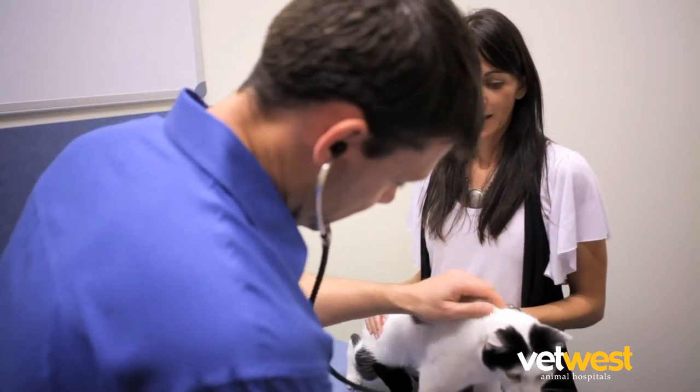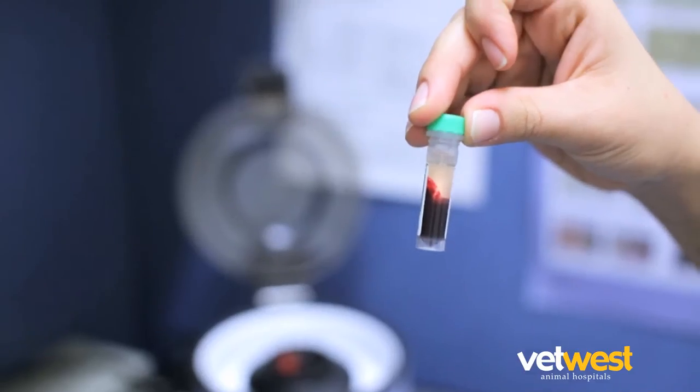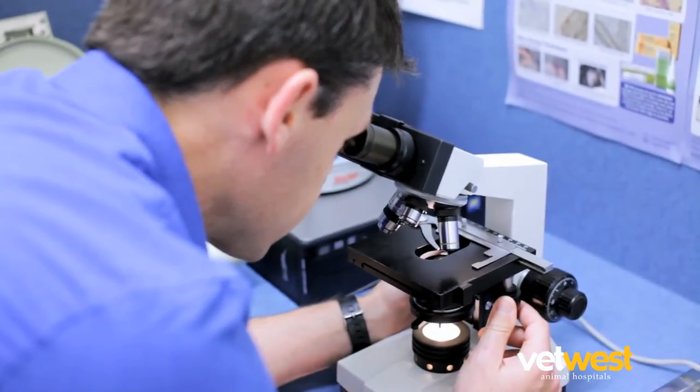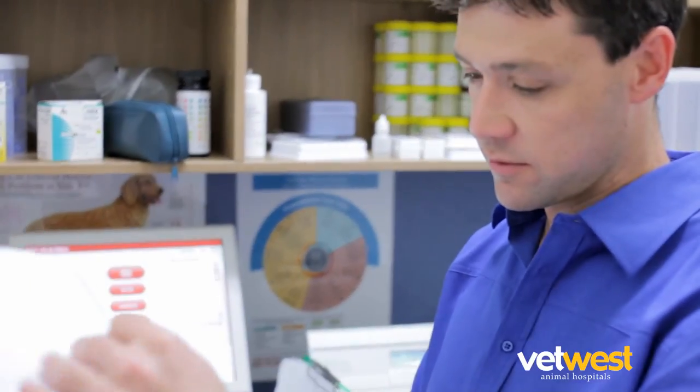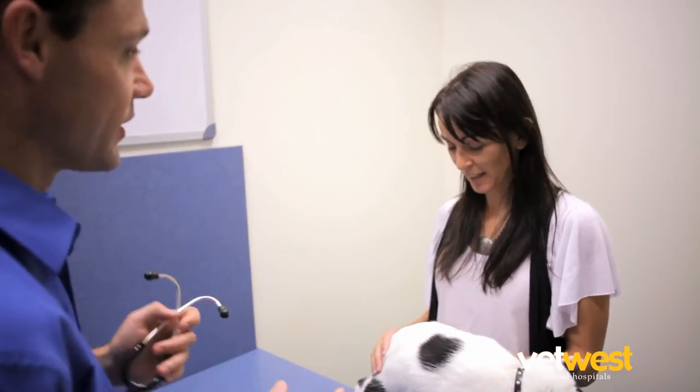There is a possibility that this exam alone will not provide a complete view of your pet's internal health and vital organ function. For this reason, a pre-anaesthetic blood test can be conducted. The test results will help us to tailor your pet's anaesthesia to his or her individual health needs.